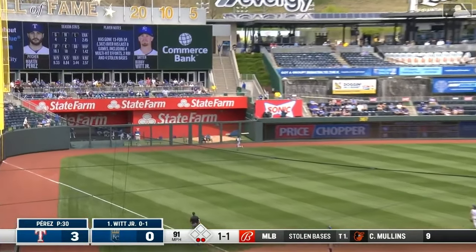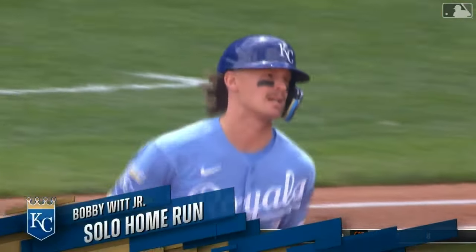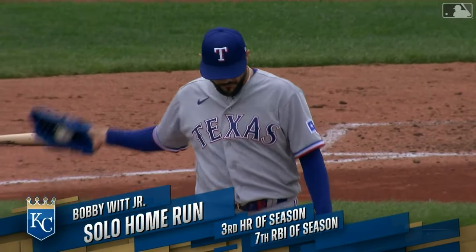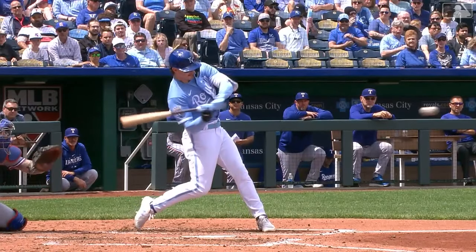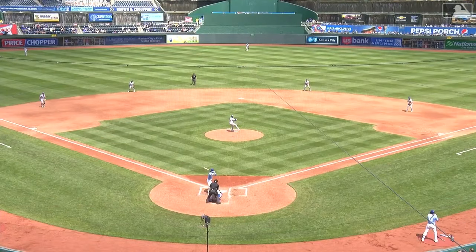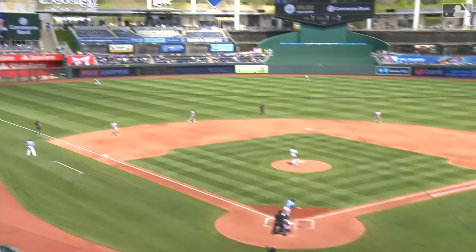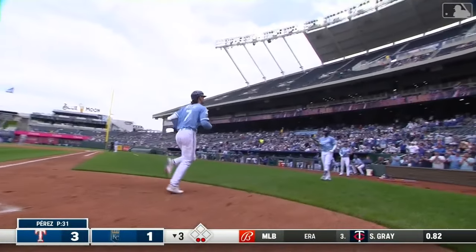Blasted to left field and gone — over the bullpen. The Royals are on the board in the bottom of the third. That's called looking for that two-seam fastball, what we talked about in the open. How are you gonna beat this guy? You watch the two-seamer, get it elevated, tad inside. The barrel was on time. A no-doubter.